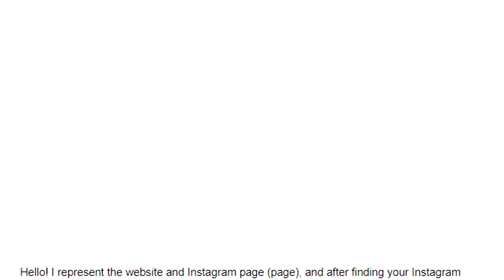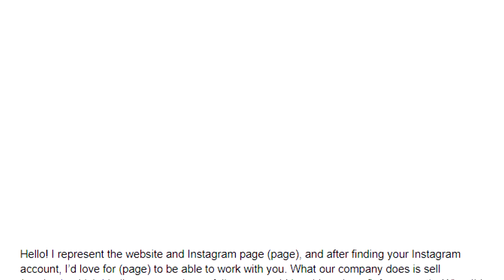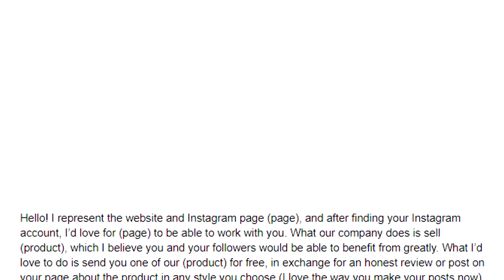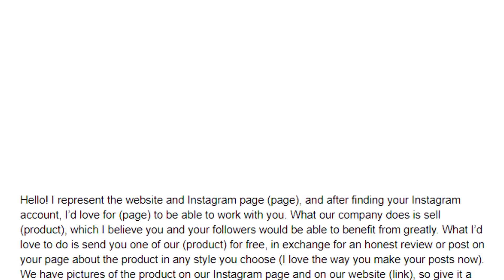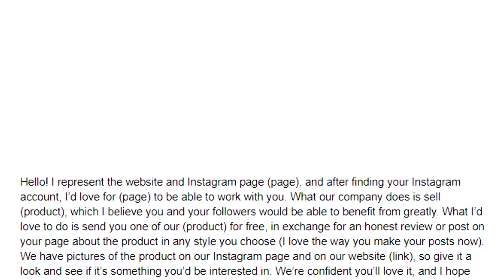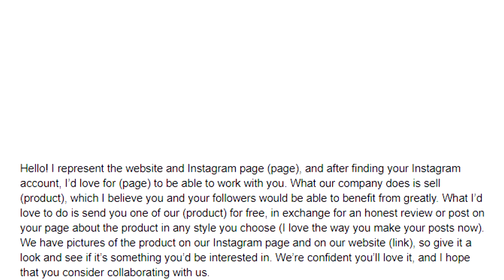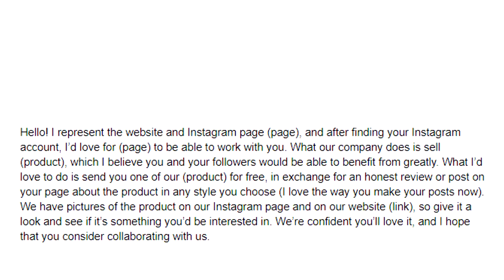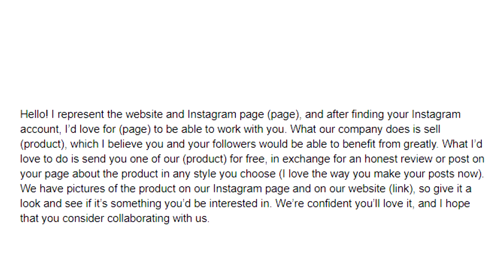Here's the general script you can use, either directly or tweaked to be more personable for your brand and the influencer you're contacting: 'Hello, I represent the website and Instagram page [blank]. After finding your Instagram account, I'd love for [blank] to be able to work with you. What our company does is sell [blank], which I believe you and your followers would benefit from greatly. I'd love to send you one of our [blanks] for free in exchange for an honest review or post in any style you choose. I love the way you make your posts. We have pictures on our Instagram and website — give it a look and see if you're interested. We're confident you'll love it and hope you consider collaborating with us. Thank you.'